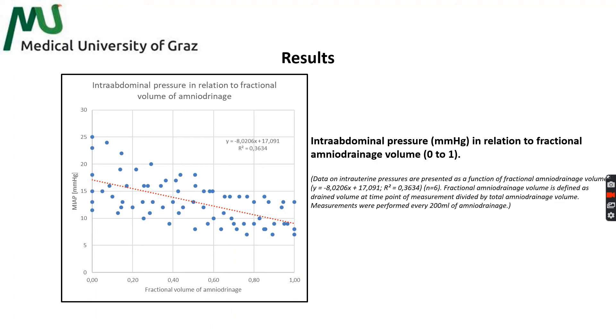In conclusion, we may state that ultrasound-guided fetoscopic interventions with subsequent amniodrainageage show significant maternal side effects, and high-volume amniodrainageage is associated with a significant decrease of intra-abdominal pressure and maternal hemodilution. Thus, we would like to introduce the term amniodrainageinduced circulatory dysfunction, AICD, to describe the pathophysiological circumstances after and during high-volume amniodrainageage.